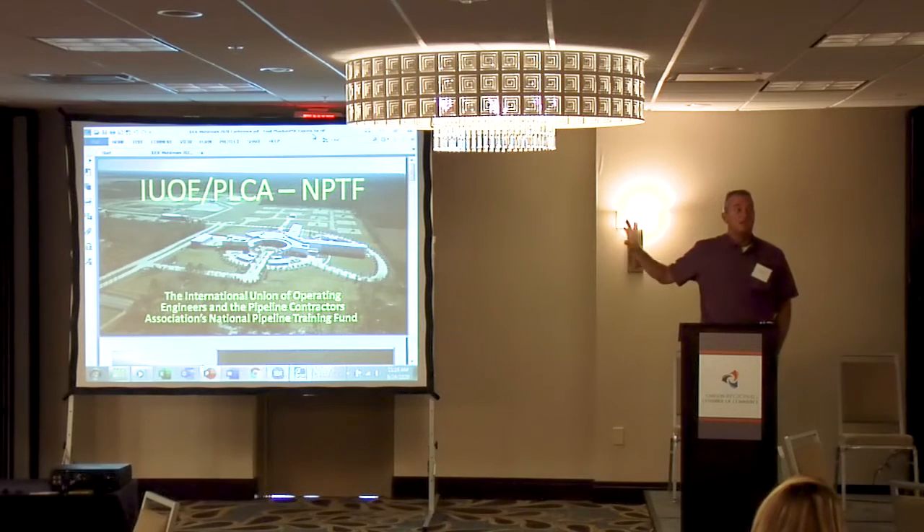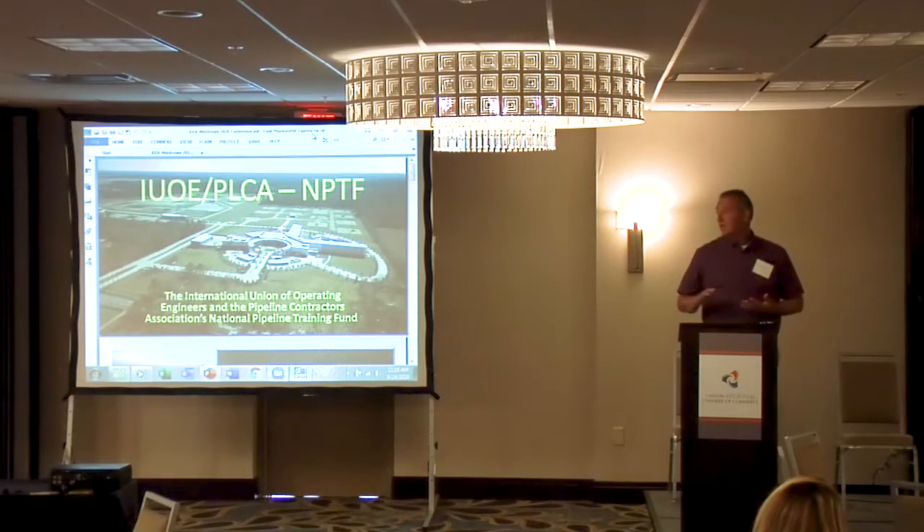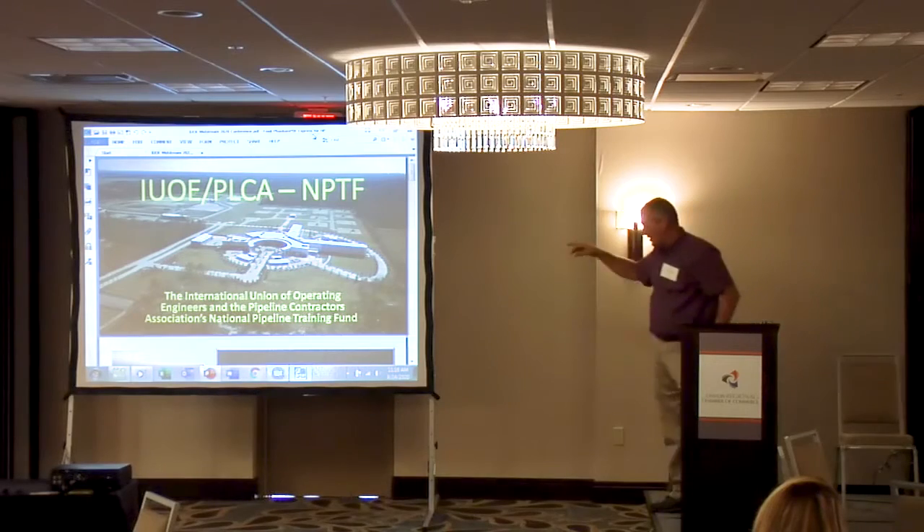That facility runs by itself. All the HVAC, electrical, and everything is done out of this building.